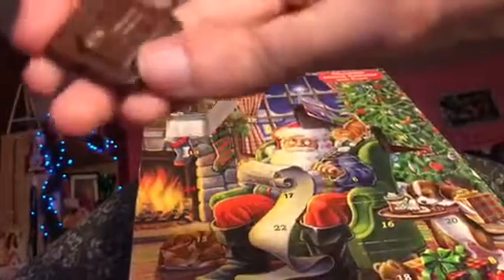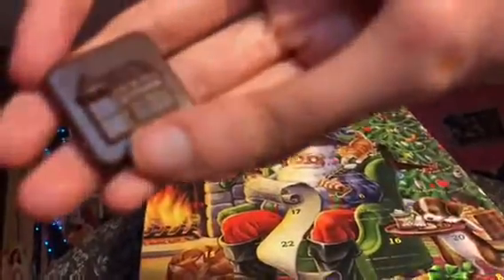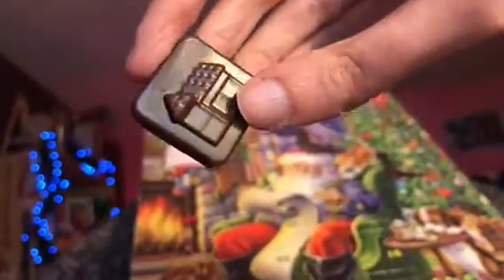So the chocolate for today — I think that is the house. This is the house. That is awesome. Go ahead and eat it. Or maybe it's the storehouse. Let's eat it. It's really good. It's awesome.